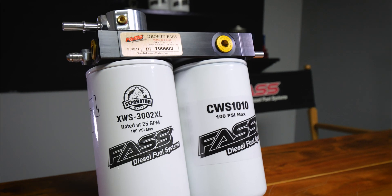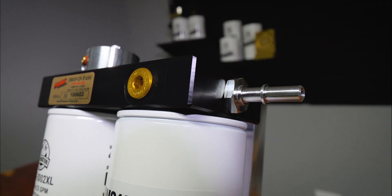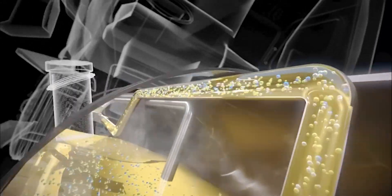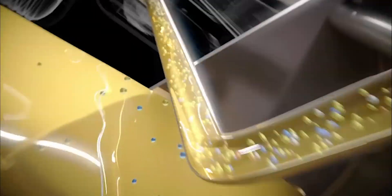This system retains your factory in-tank lift pump while offering the same superior filtration you get with our Signature Series, by utilizing the extreme water separator, which removes over 99% of water that can be found in diesel fuel, filtering particulates down to 2 microns F2.